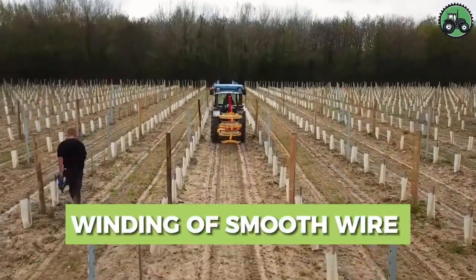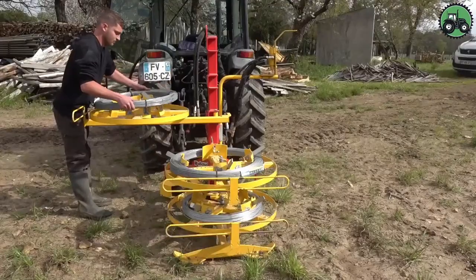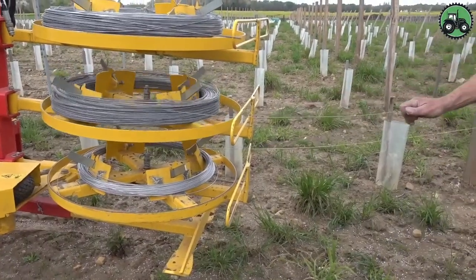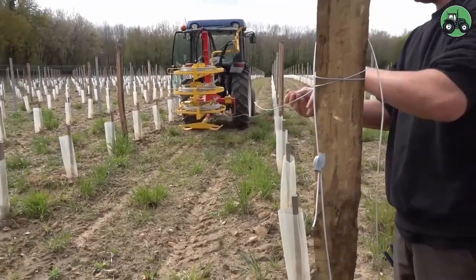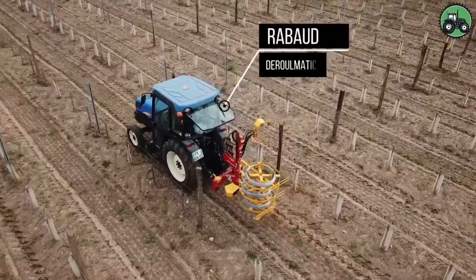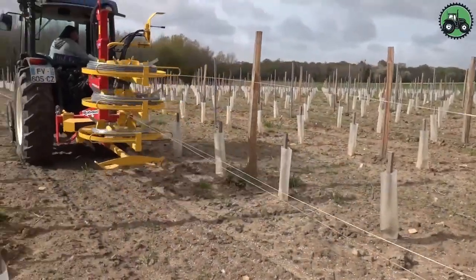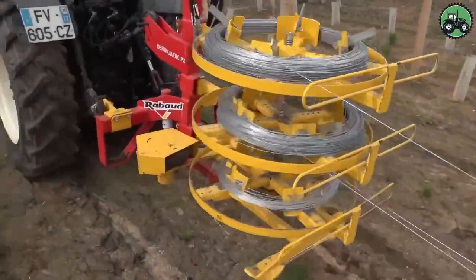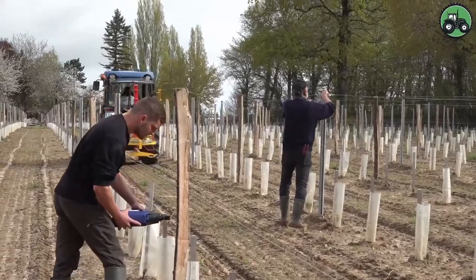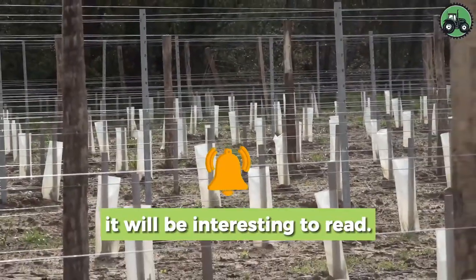Dive into the world of wire winding with the Rabaud Darulmatic PX. This advanced machine redefines the winding process, blending precision and efficiency seamlessly. With state-of-the-art technology and expert engineering, it ensures the smooth and efficient winding of wire in various applications. From construction sites to industrial facilities, the Rabaud Darulmatic PX plays a pivotal role in enhancing wire-related operations, supporting various industries worldwide. Are you involved in agriculture in any way? Write in the comments — it'll be interesting to read.